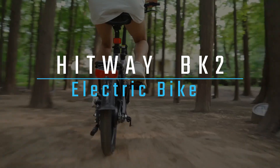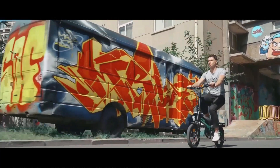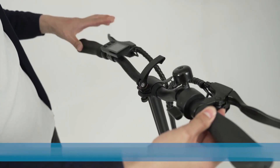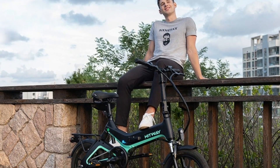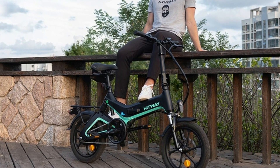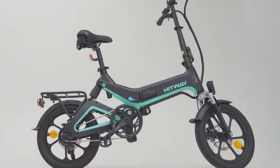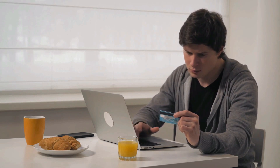The Hitway BK2 electric bike is a great choice for those looking for a lightweight and easily foldable e-bike. It comes with a powerful motor and dual disc brakes, making it capable of tackling even the most challenging terrain. The adjustable seat and handlebar ensure riders of all sizes can enjoy a comfortable ride, and with three different riding modes, you can tailor your ride to suit your needs. Thanks for watching — affiliate links are in the video description below for the most updated prices.